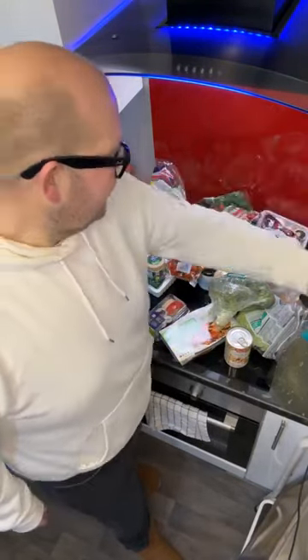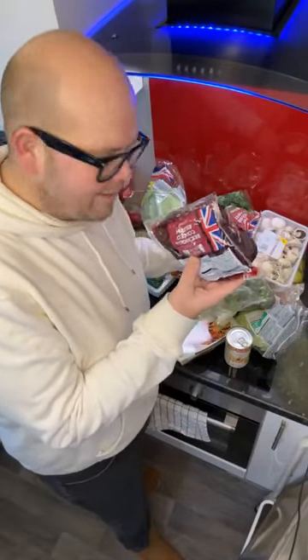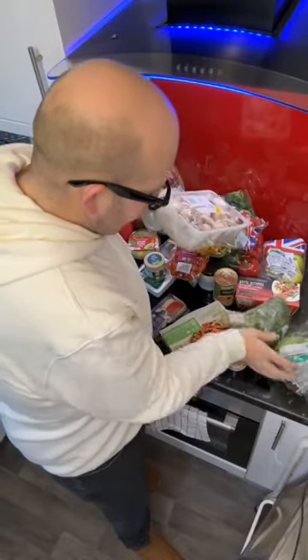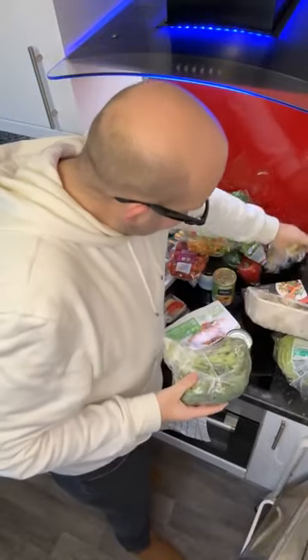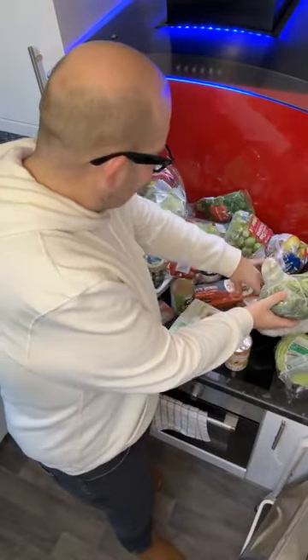First of all, spinach — going through the boring stuff first. Beetroot, mushrooms, cabbage, broccoli — look at the size of that broccoli, it's huge. Some British apples and some British Brussels sprouts.